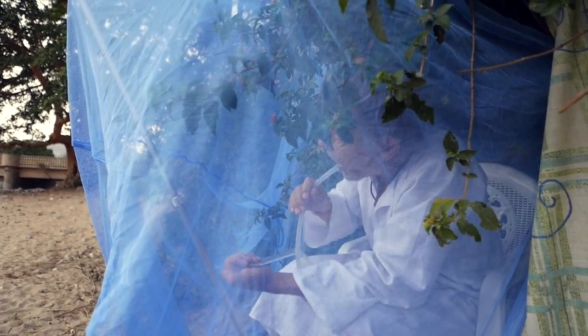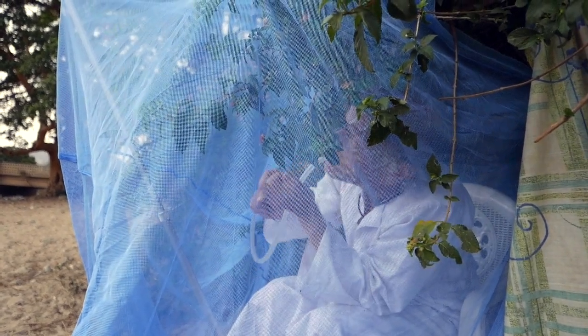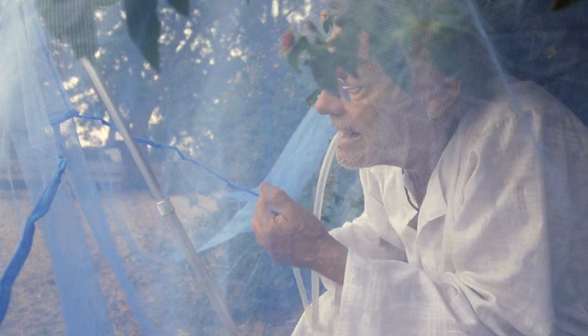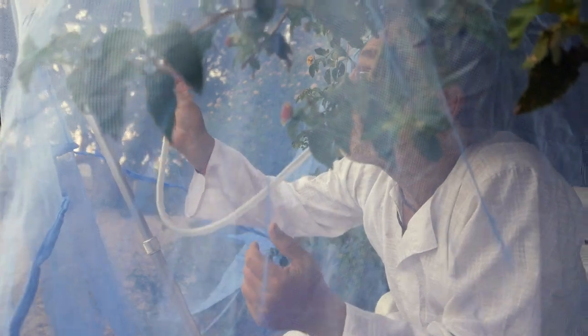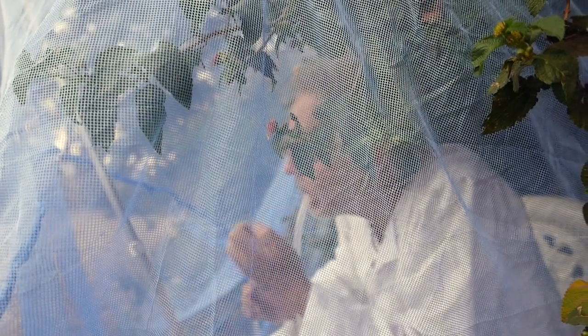They are now coming out. I don't know if you'll be able to see them, but in a short while there should be droves of them. We are also measuring the light. The light level now is 238 lux. So around 240 lux is when they start coming out.